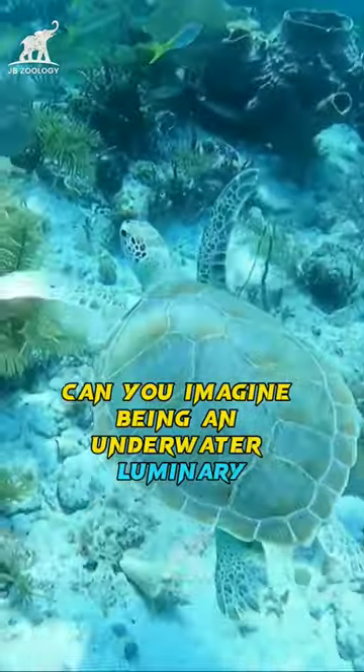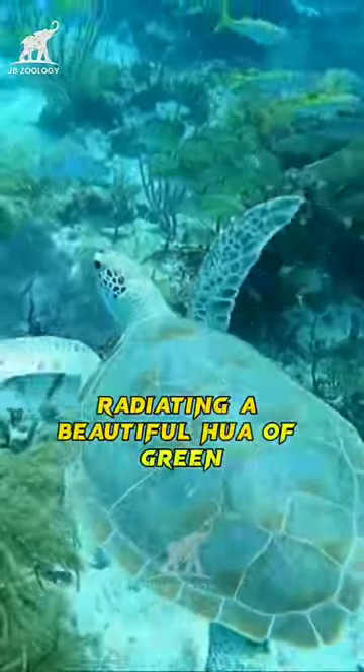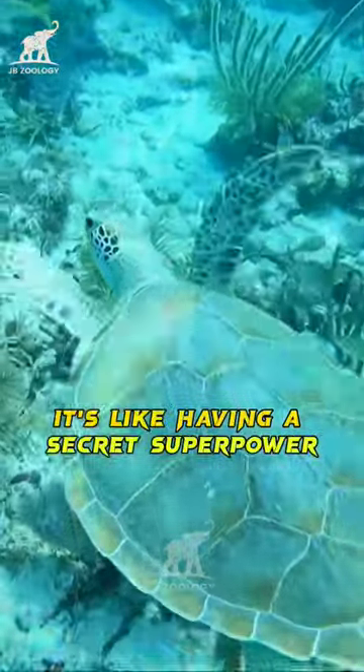Can you imagine being an underwater luminary radiating a beautiful hue of green? It's like having a secret superpower.